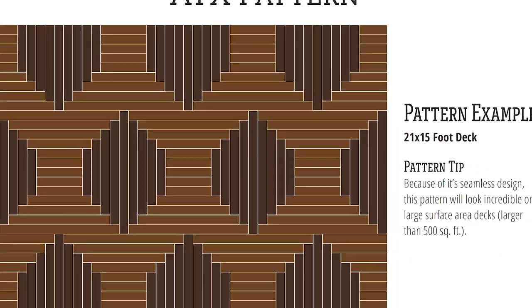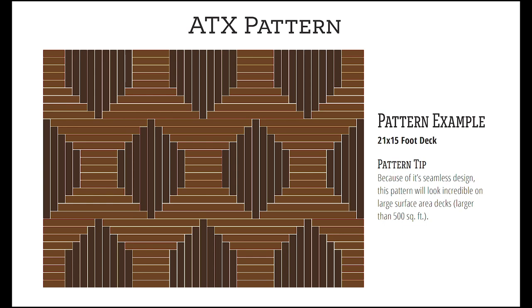Perfect for large commercial or residential projects, the ATX creates a seamless pattern so it can cover any size area beautifully. Use a different colored product or stain for the center inserts and you've got an outdoor space like no other.